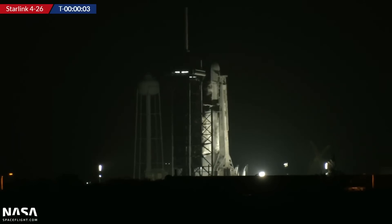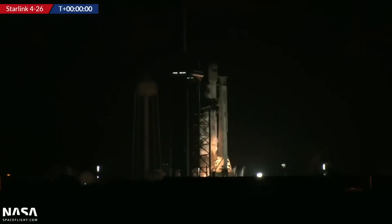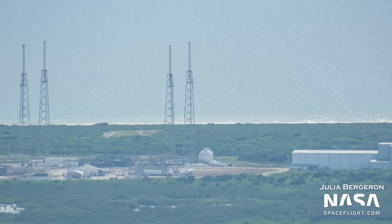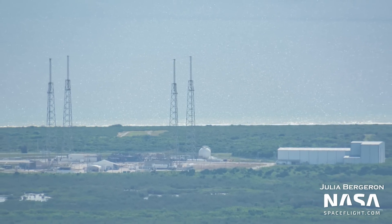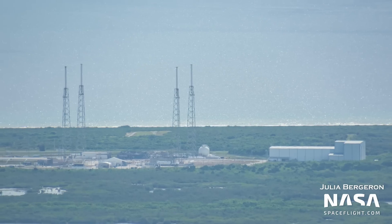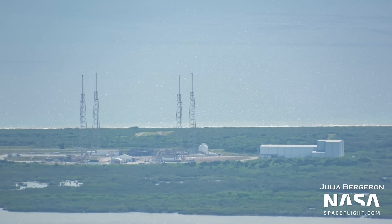That launch has already happened by the time you're watching this video, so hopefully you were watching it on our livestream. Moving right along to SpaceX's other pad on the Space Coast, Slick 40, the Transporter Erector has been retracted following the launch of the Korean Pathfinder Lunar Orbiter just last week. Another launch may be on tap from this pad in the next week or so, so stay tuned for that as well.